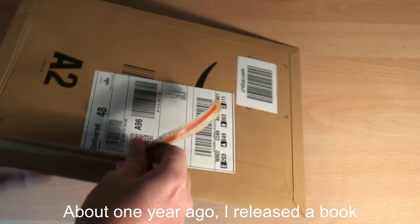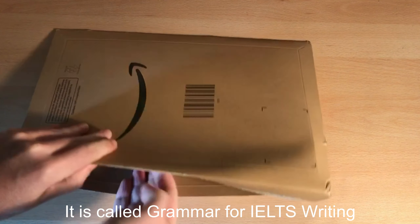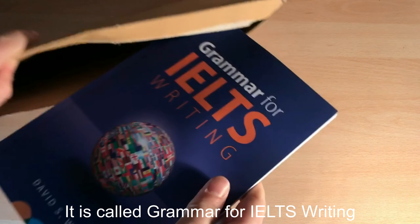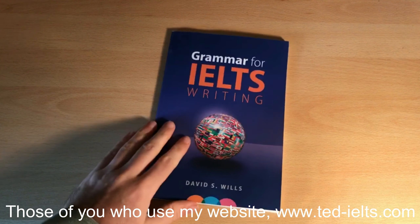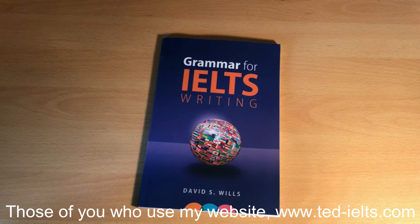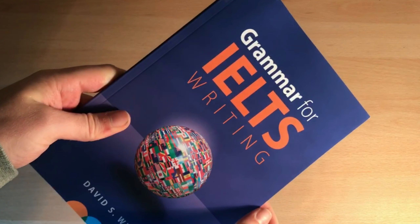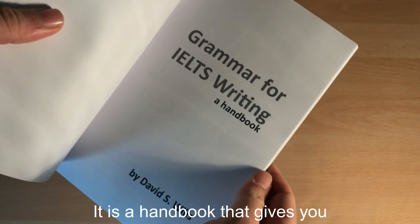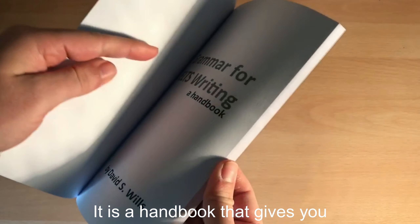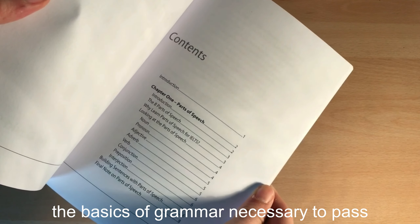About one year ago I released a book I had written for IELTS learners. It is called Grammar for IELTS Writing. Those of you who use my website www.tedielts.com will probably know this book already. It is a handbook that gives you the basics of grammar necessary to pass the IELTS exam.